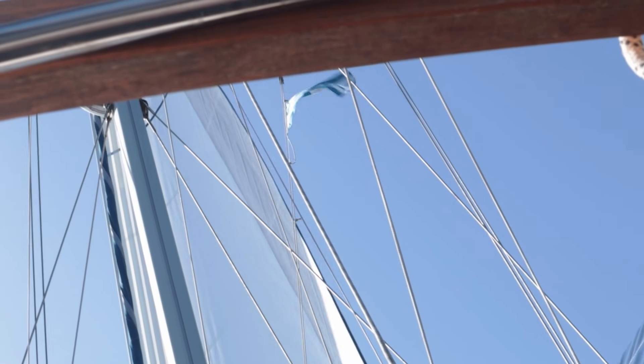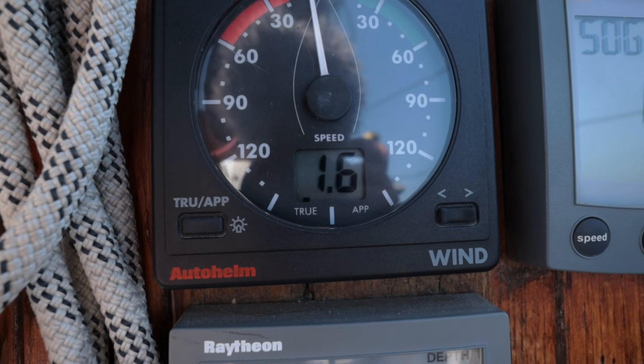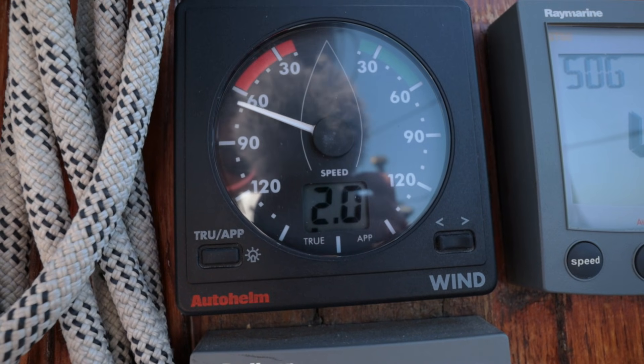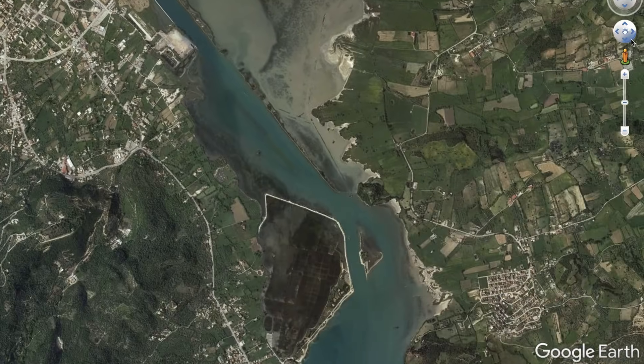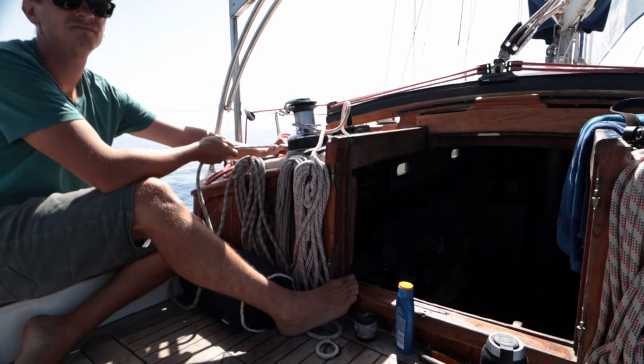As it had been a very calm day, we decided to head for the Lefkas Canal. This is the only thing that separates Lefkas from mainland Greece and it's quite narrow, so it's best to approach it on a flat day like this one.